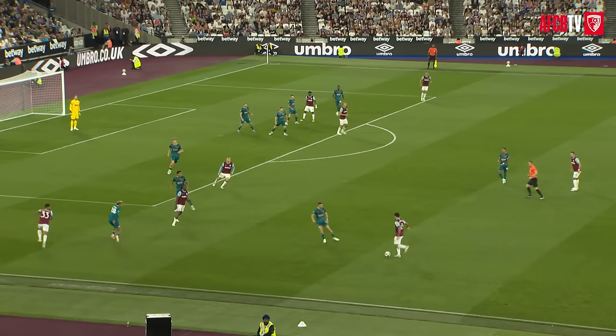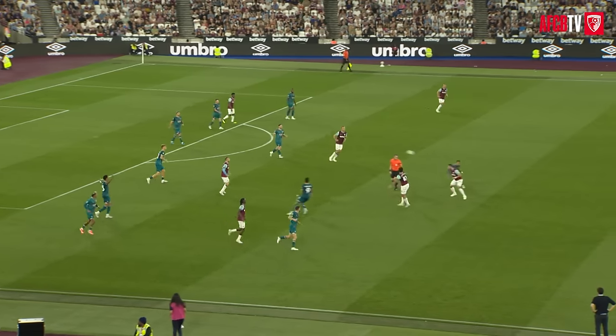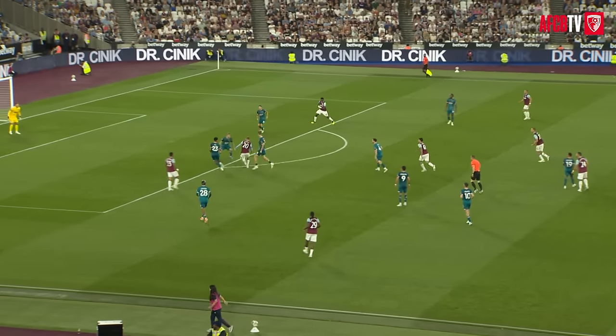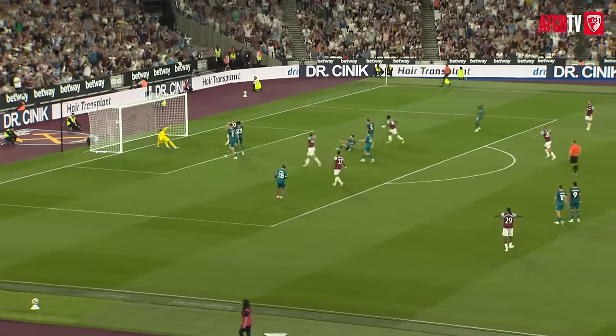Emerson down the left for West Ham, 18 yards out, back to Paquetá, lifts the ball towards the Bournemouth box, James Hill heads away, Evan Nielsen drops deep but can't receive it. Here's Jarrod Bowen, edge of the Bournemouth box, lovely one-two, Bowen still going, drops, and curled — and deflected in!